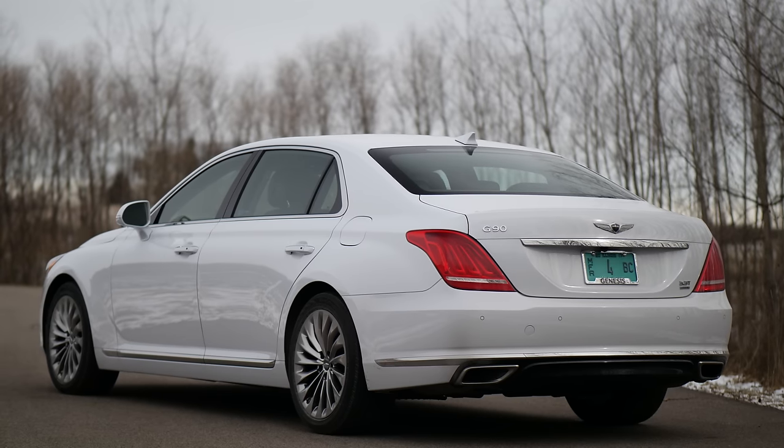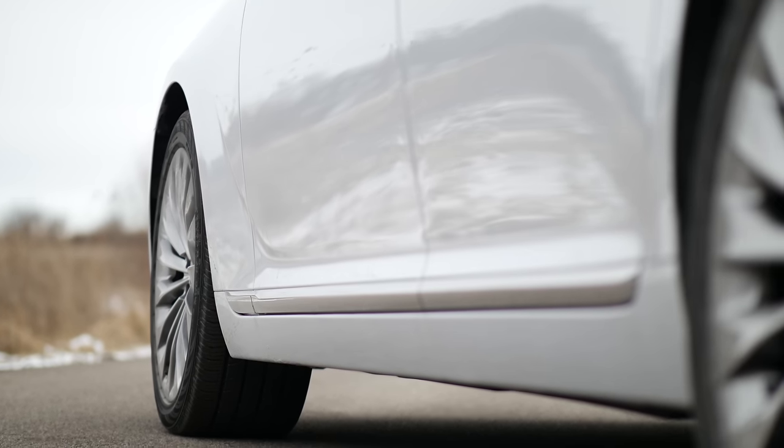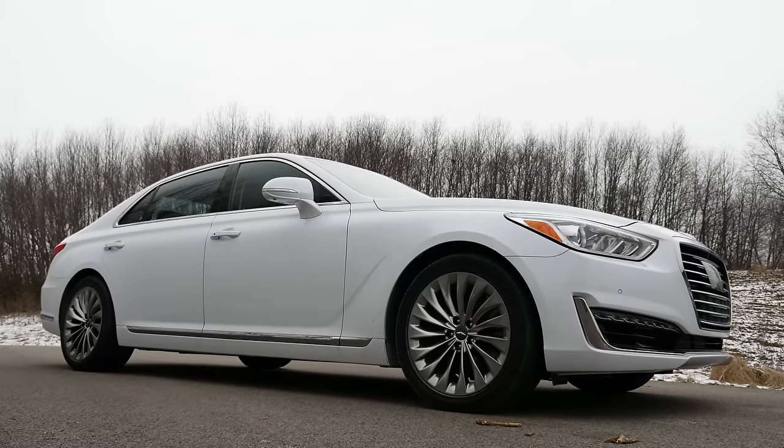The most striking aspect of the G90 is it looks like a luxurious grand touring machine. It is so long — it barely fits in my garage. In reality, this vehicle is longer by almost two to three inches than the Honda Odyssey minivan, the Chrysler Pacifica, and Toyota Sienna, which gives you perspective on just how large this is.